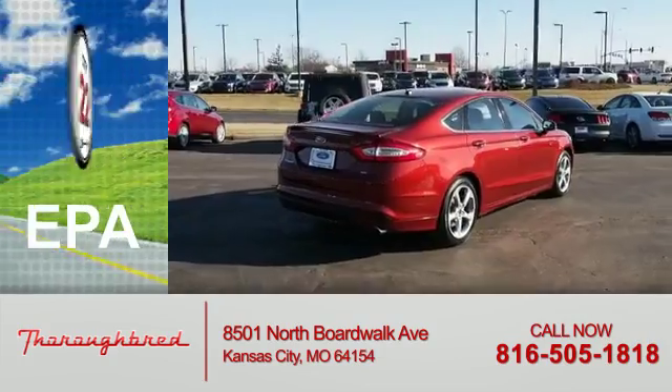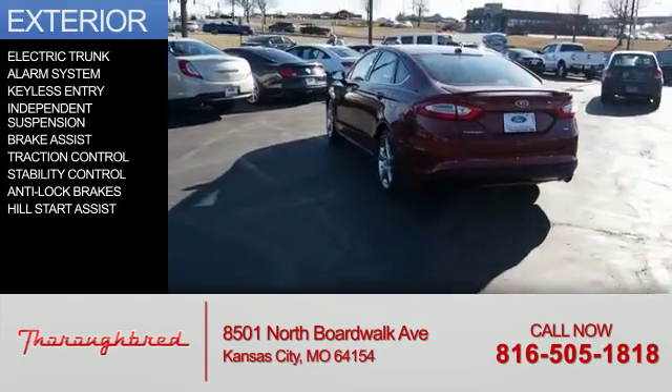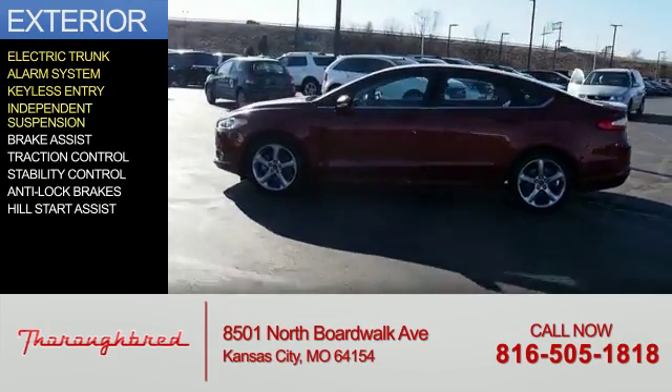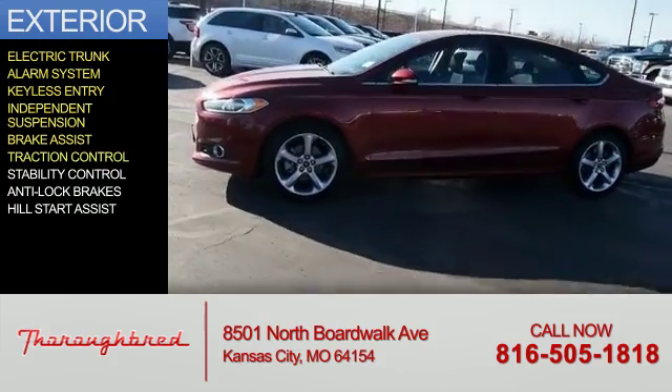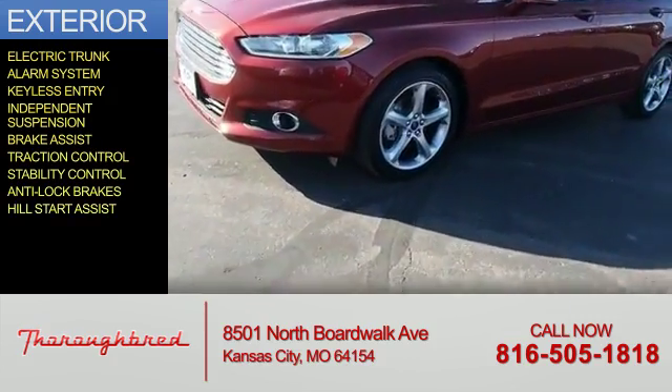Great fuel efficiency saves you money by requiring fewer trips to the gas station. The features include electric trunk, an alarm system, keyless entry, independent suspension, brake assist, traction control, stability control, anti-lock brakes, and hill start assist.